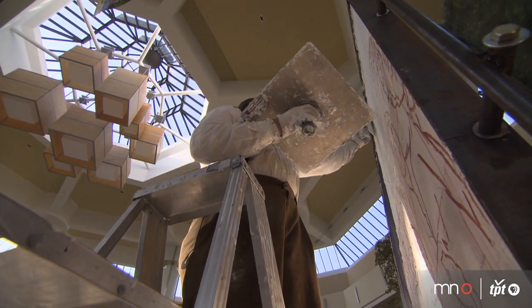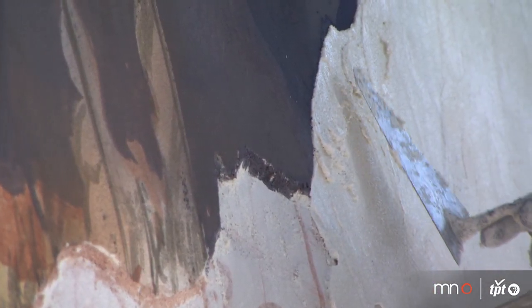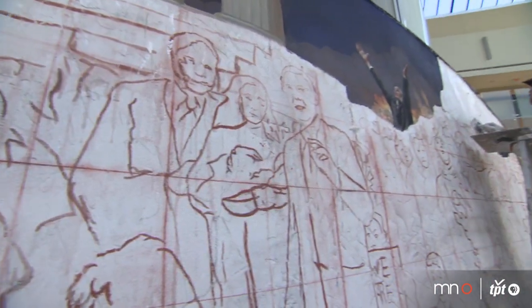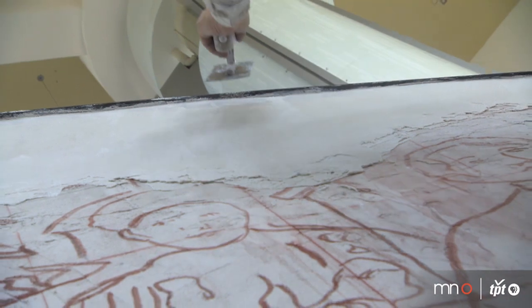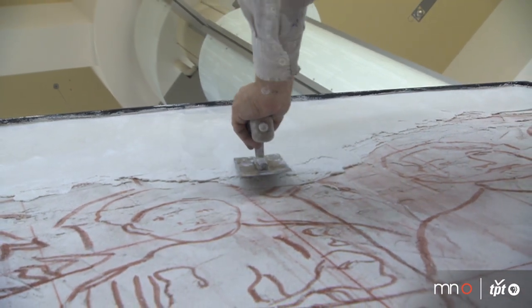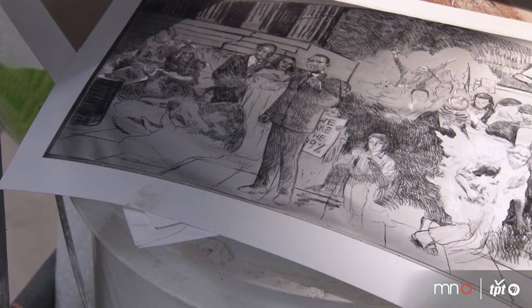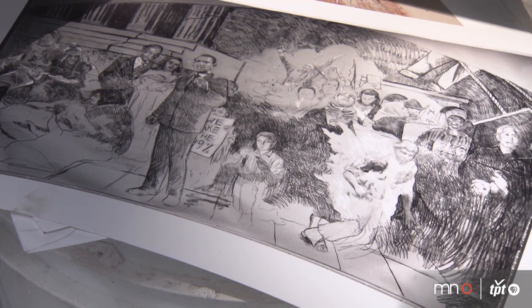Fresco is divided into day sections and each section is a specifically laid area of plaster that is laid fresh that morning. Throughout the day you build up that image and finish it. It might be as small as a face or as large as an expansive sky or background. The size of the day section is determined by the complexity of what you are painting.